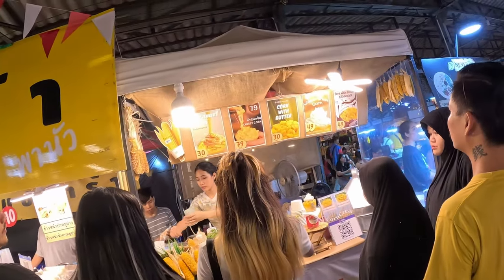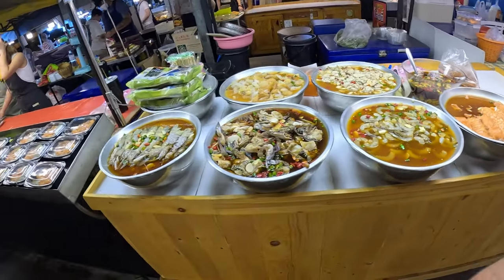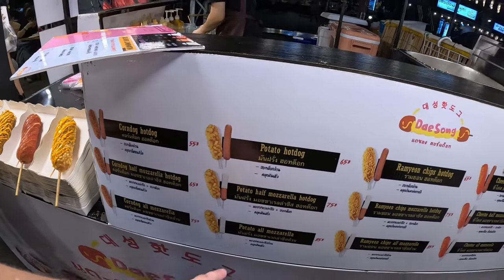Caramel corn, cheesy corn, corn with butter, whipped cream corn, chocolate corn — corn with butter AND chocolate. I don't know who thought of mixing corn and chocolate but maybe they're onto something. I'm getting kind of full so I'm just going to get one of these corn dogs and that'll do for the food. You've got options: half hot dog half mozzarella, full mozzarella, ramen with ramen chips coating. There's even a crispy rice hot dog. I've gone with the potato mozzarella.